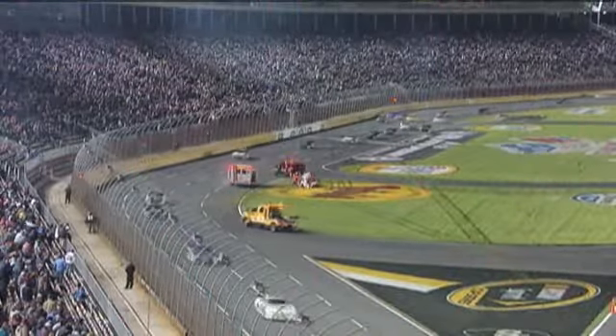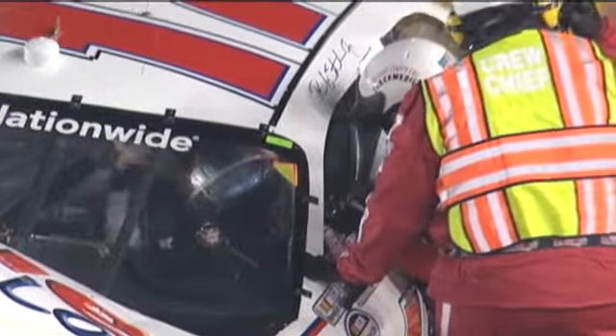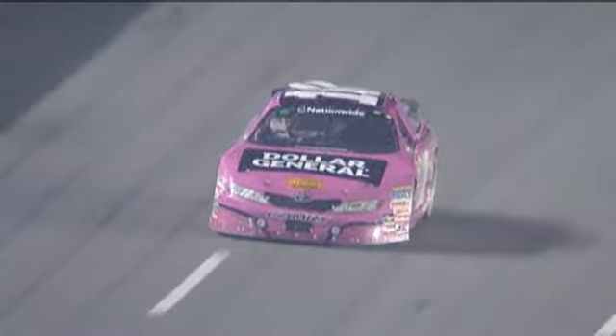Back here on lap 14 at the Lowe's, we have our first caution. That is Ricky Stenhouse Jr. — the window net is down — and a three-car deal coming out of four involving that car right there: Reed Sorensen.